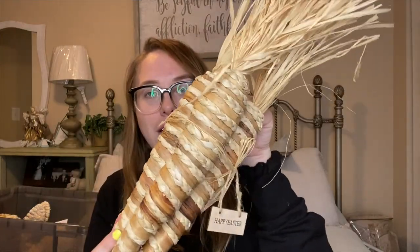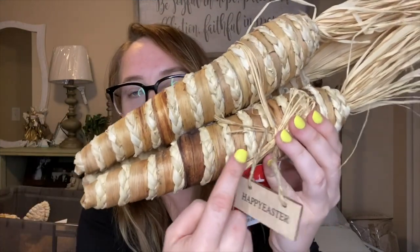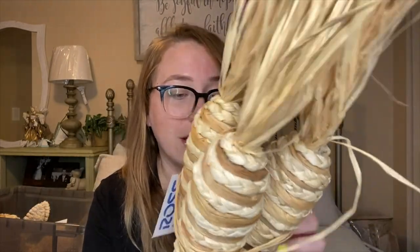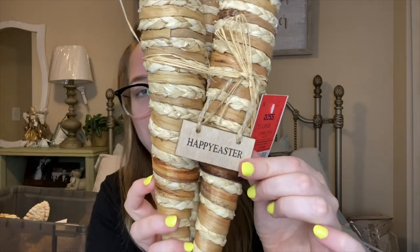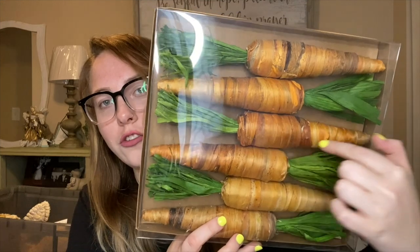Moving into Ross — I picked up a three-pack of Easter carrots made of a twine rattan material with different shades of brown straw. It even says 'Happy Easter' on it, and these were only $9.99. I also grabbed two packs of six bowl fillers in a similar straw material with orange and brown shades and green tops, for $6.99 per set of six.